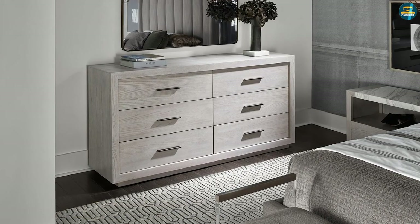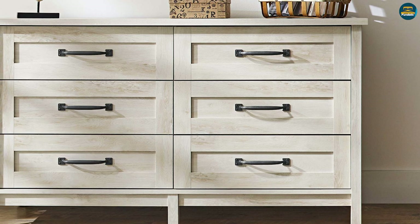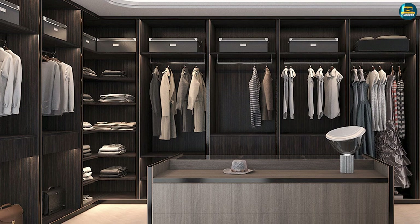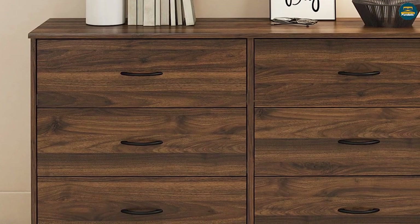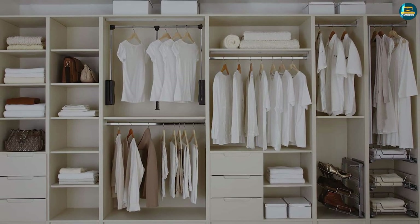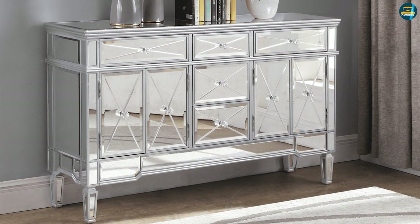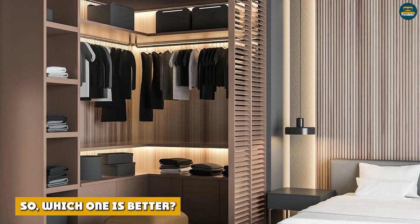What goes better with my style and floor plan? A big part of deciding between a wardrobe or a dresser is your decor style. You can find a wardrobe and a dresser that match any style, however one may look better than the other. It's crucial to look at the overall square footage and where everything will fit. Wardrobes tend to take up less floor space than a dresser that offers the same amount of storage. If you want to fit something under a window, a dresser is a perfect solution. If you want the most storage while taking up the least floor space, a wardrobe will be the better option.